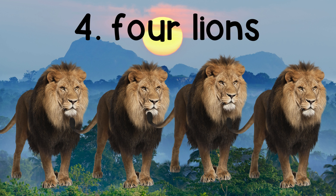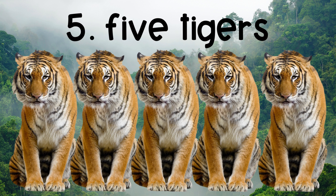The fourth number is 4, 4 lions. The fifth number is 5, 5 tigers.